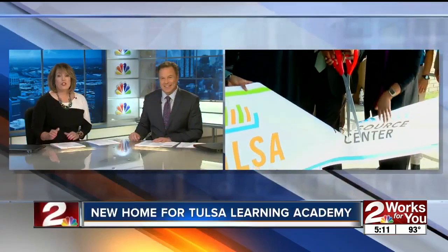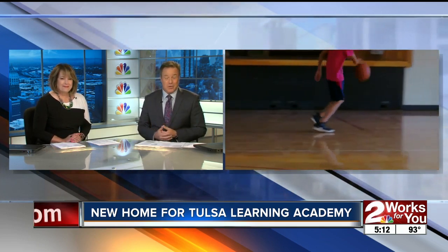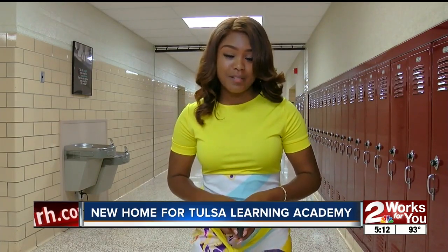From Promenade Mall to a new school location, Tulsa Learning Academy has a new home. It's now a place that's much more convenient to students. But that's not all that's new. Two Works for You's Tatiana Taylor shows us what new resources parents have at their new school location. Tulsa Learning Academy has officially moved into the Alcott School Building, and after months of community members getting together to bring something new for North Tulsa parents, it's finally here.